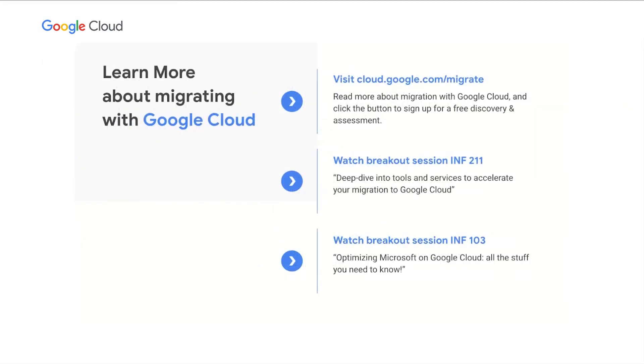At Google Cloud, we aim to be your total migration partner, making sure that we provide the expertise you need to meet your near and long-term business goals. We'd love to talk more about your drivers, goals, and constraints. If you want to learn more, check out cloud.google.com/migrate. You can also sign up for that free discovery and assessment by clicking the button that says Free Migration Cost Assessment. Or check out either of these related sessions, INF 211 or INF 103. Thank you so much for attending today's session — it was my pleasure and privilege to talk to you about the three Ps of migration, and I also want to thank Michael for joining us from TELUS International.